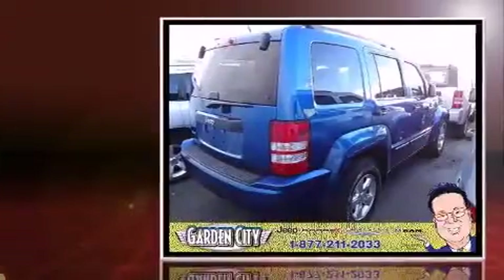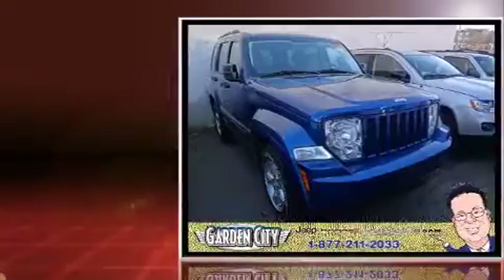Discerning drivers will appreciate the 2010 Jeep Liberty. With just over 35,000 miles on the odometer, this four-door sport utility vehicle prioritizes comfort, safety, and convenience.